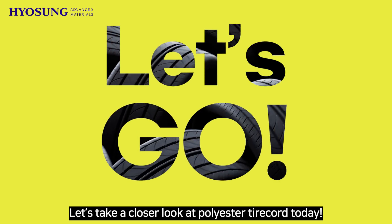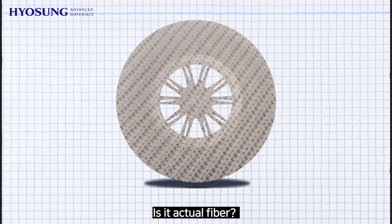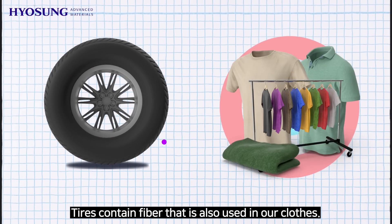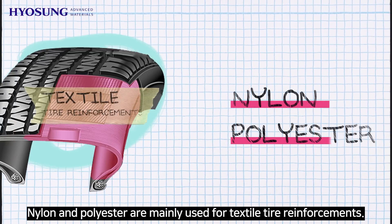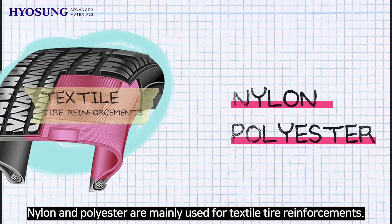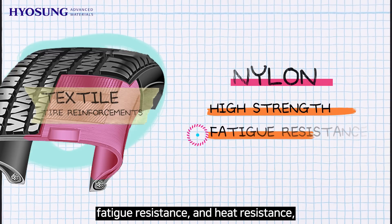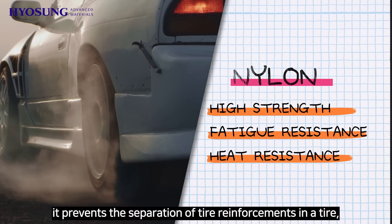Let's take a closer look at polyester tire cord today. Fibers in tires — is it actual fiber? Yes, it is. Tires contain fiber that is also used in our clothes. Nylon and polyester are mainly used for textile tire reinforcements. Nylon is characterized by its high strength, fatigue resistance, and heat resistance.